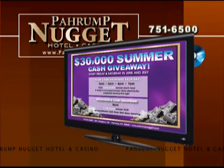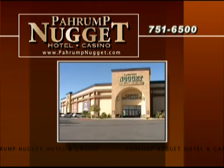Every Friday and Saturday, 10 lucky people will walk away with their share of $30,000. Where the fun never stops — Prompt Nugget Hotel and Casino.